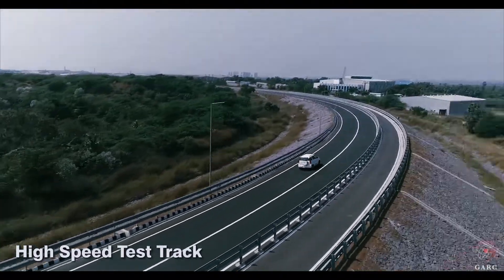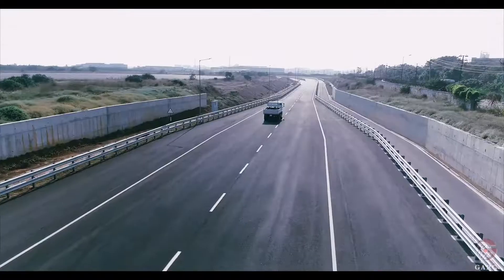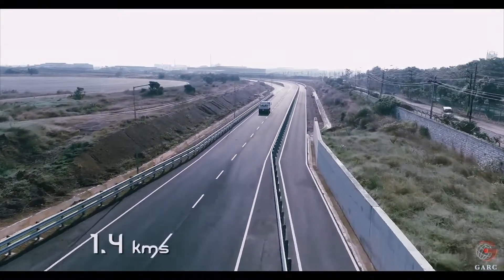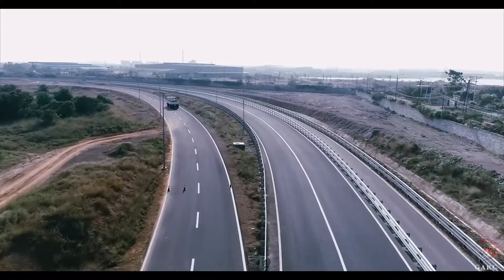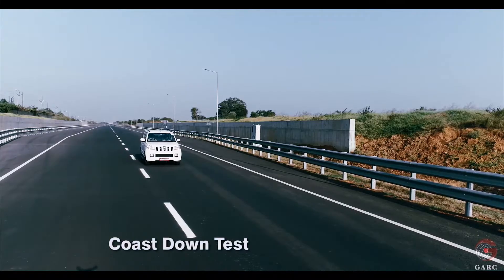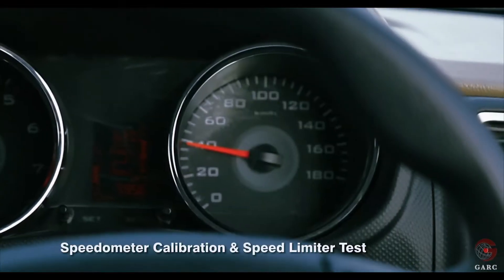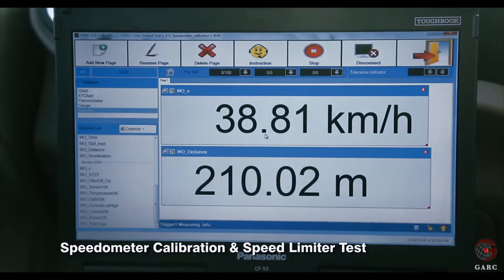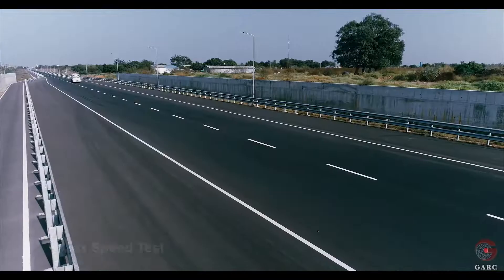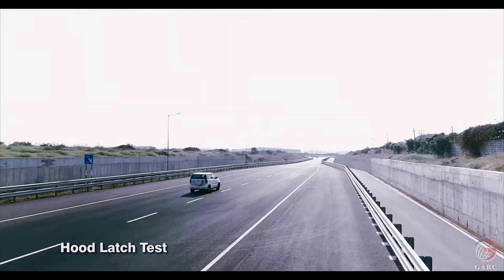GARC has a high-speed test track of 4.5 km length and 8 m width in an anti-clockwise direction with two straight patches of 1.4 km each. Some of the tests that can be performed on this track include Coast Down Test, Fuel Consumption Test, Speedometer Calibration and Speed Limiter Test, Cooling Performance Test, Acceleration Test, Max Speed Test, Hood Latch Test, and various other developmental tests.